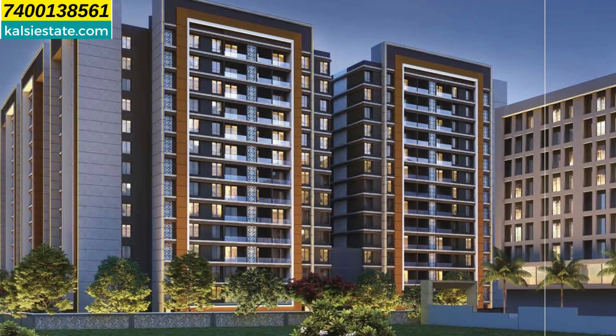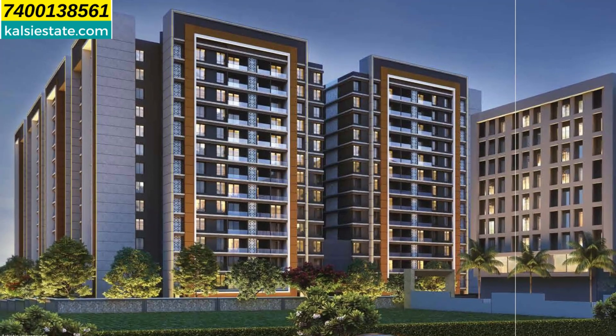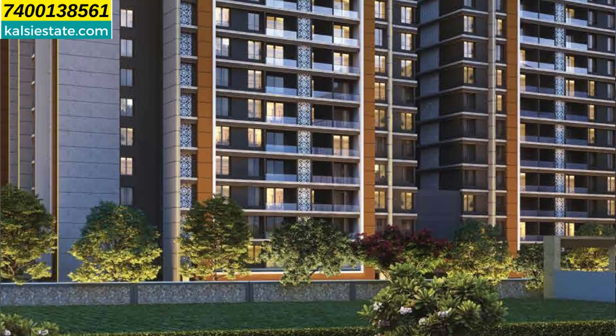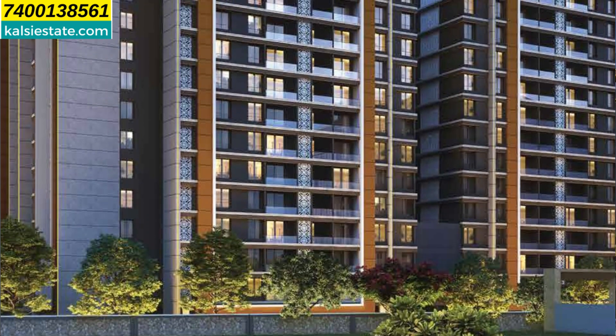The residential tower has a total of 8 wings: A, B, C, D, E, F, G, and H. There are 2 levels of basement parking, ground level, 1 level of podium parking, and 13 habitable floors.